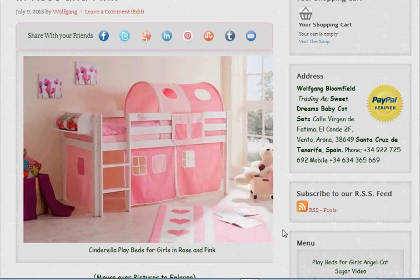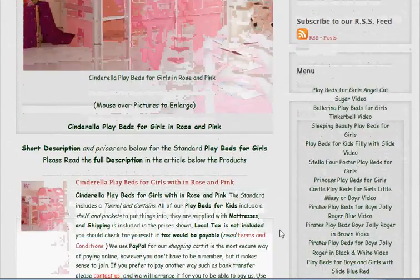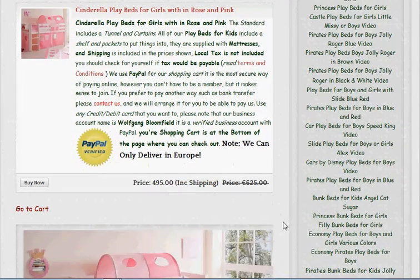So that's the basic one — we've priced that at £495, and that is including shipping.